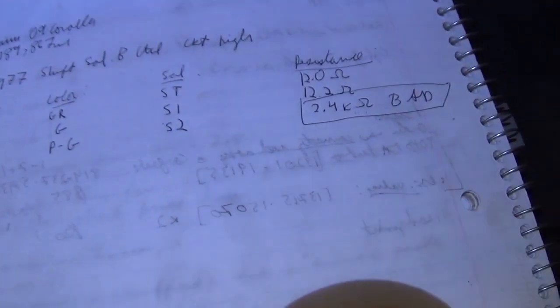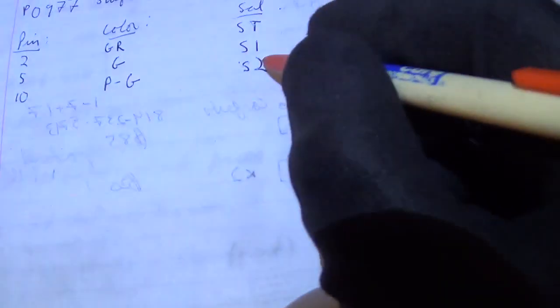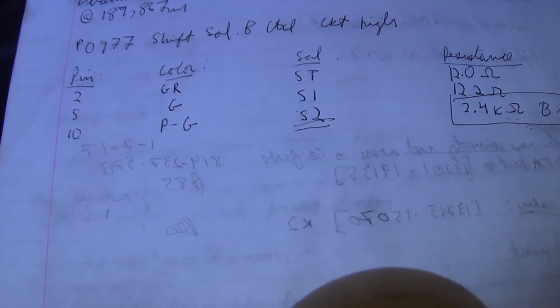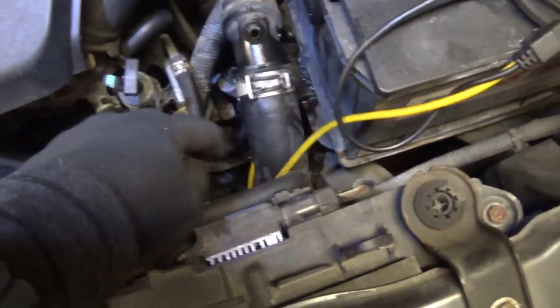So let's write that down: 12.0 ohms, 12.2 ohms, and 2.4 kilohms — bad. Our problem is inside the transmission. I'm going to clean that connector up, plug it back in, fix the nipple, and we'll order a new S2 solenoid from the dealer. Then we'll take the transmission pan off and replace this part to get the car back on the road. Let's use the bi-directional control to check the wiring integrity from the ECM to the transmission — I still have the green and pink wire back-probed.